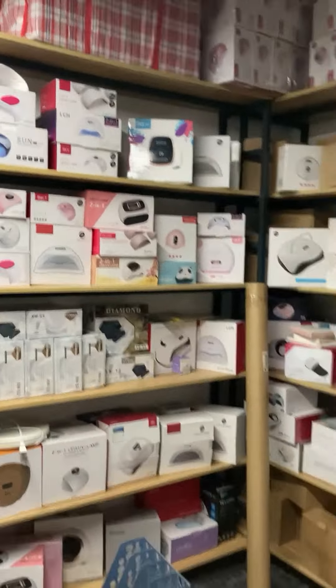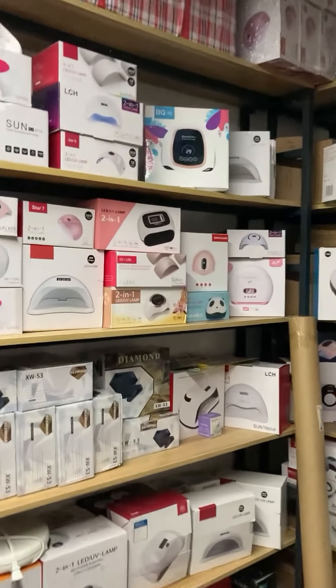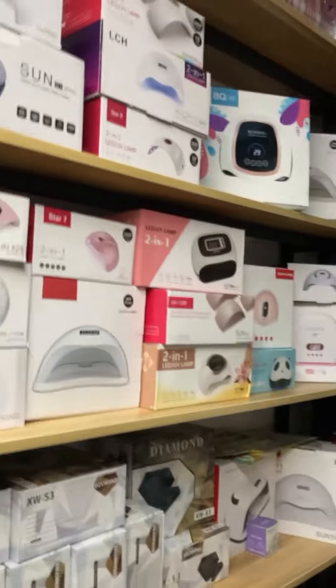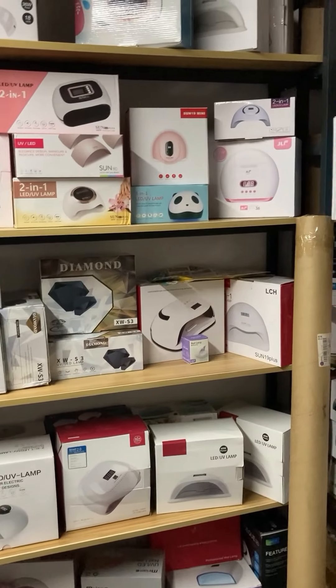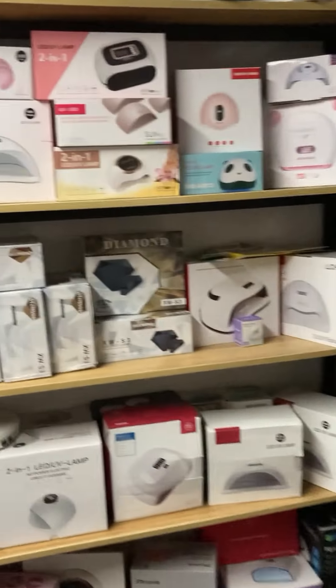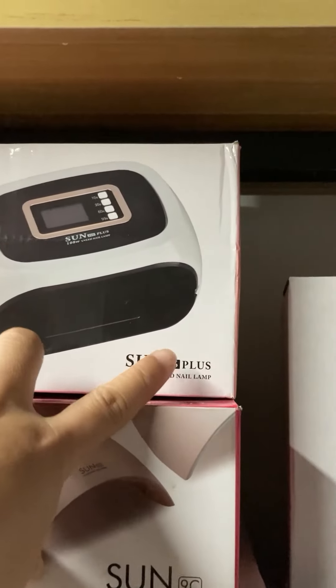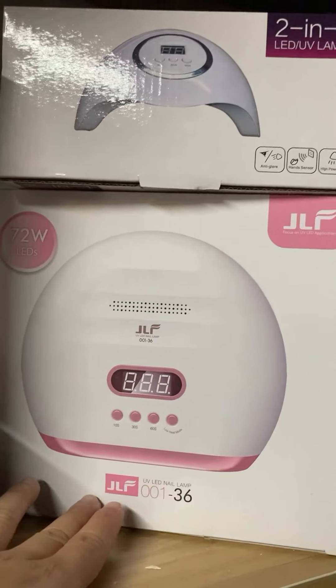This is our sample room. On the sample shelf it shows our UV nail lamps — different types. All the UV nail lamps are the Euro and American popular items. For example, this one is the H6 Plus, some 90 Mini, and this is the fish moss type.